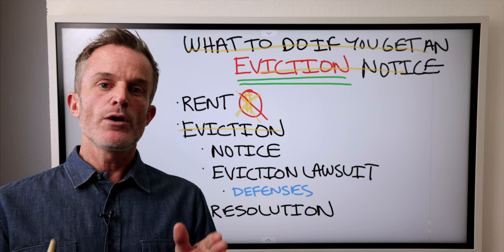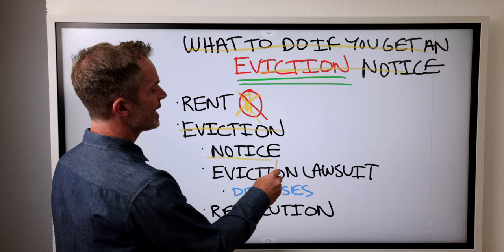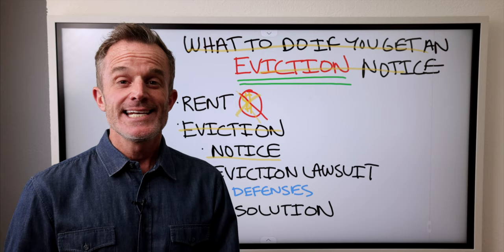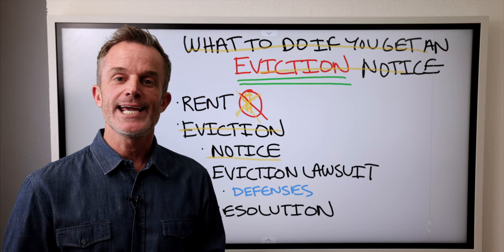Even though eviction laws vary throughout the world, there is a general framework for the eviction process. That framework is: first, the landlord must give you written notice acknowledging you haven't paid rent, or notice that you've breached a material term of the lease and he wants you to vacate the premises or pay the amount due within a specified period. If you do not vacate or pay within that specified period, then the landlord has the right to bring an eviction lawsuit against you.